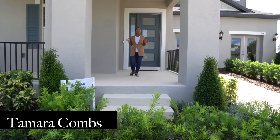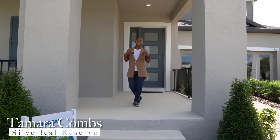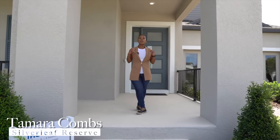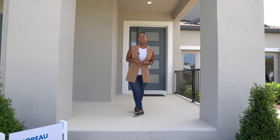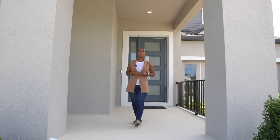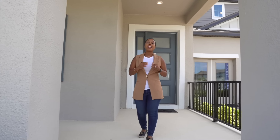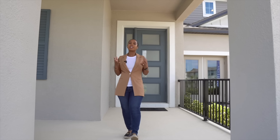I'm Tamara Combs and today we are located at Silverleaf Reserve, which is a luxury community within the Horizon West community area. This is one of the fastest growing areas. Here within this community you do have Hamlin Elementary along with Hamlin Middle, and a playground and pools and lots more.